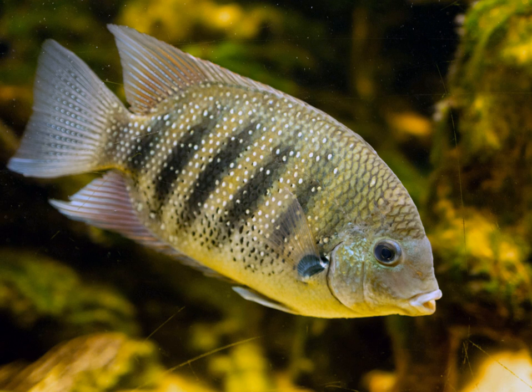The green chromide is a species of cichlid fish from freshwater and brackish water in southern India and Sri Lanka. Other common names include pearl spot cichlid, banded pearl spot, and striped chromide. In Kerala, India, it is known locally as the karameen. In Goa the fish is known as kalundar, and in Sri Lanka it is known as koralia.